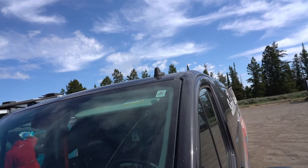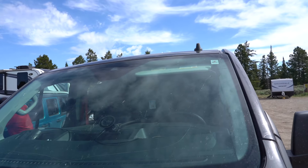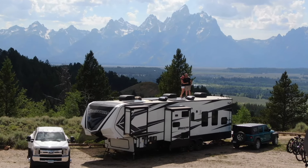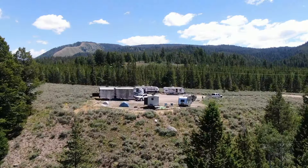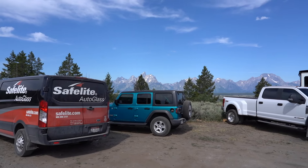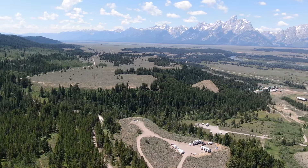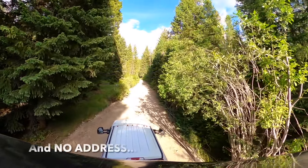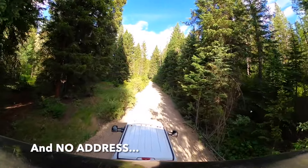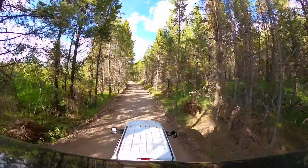So wait a second, what's this? Safelite Auto Glass with a big crack on your windshield. Guess where we made Safelite Auto Glass come to replace the cracked windshield on our Jeep? Grand Teton National Park. This wasn't the original plan, but Zach from Safelite was happy to drive up this rough road to our free campsite just outside of Grand Teton National Park.